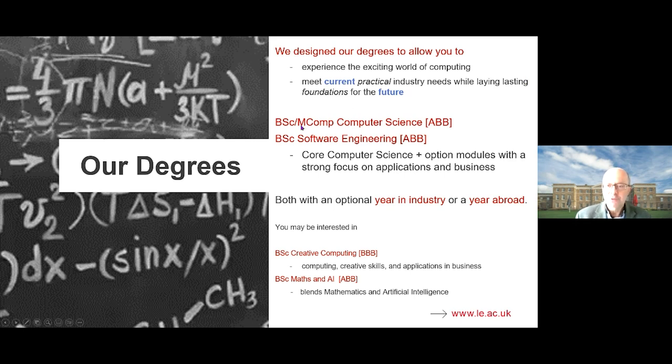We run a three or four year computer science degree. The four year degree is an integrated masters — the MComp, Master of Computer Science. We also run a degree in software engineering. Software engineering covers core computer science — about three quarters of the modules are common with the CS degree — plus optional modules focusing more on business, organisation, and management. Both degrees are available with an optional year in industry or a year abroad, which I'll tell you more about later.